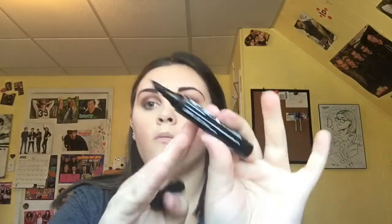Now I'm applying eyeliner with the Maybelline Master Graphic liner — it's like a marker and it works perfectly. I actually did my eyeliner off camera and it came out really well. After that, I'm going to curl my lashes with an eyelash curler.